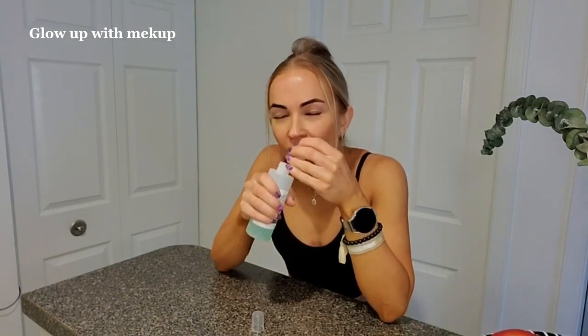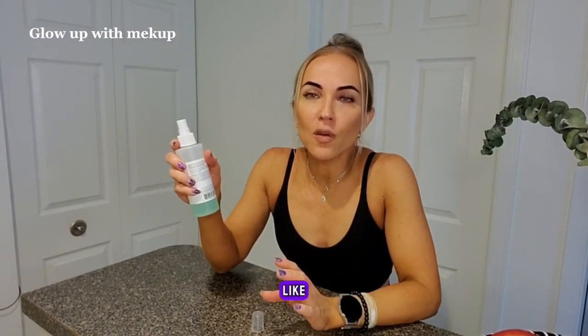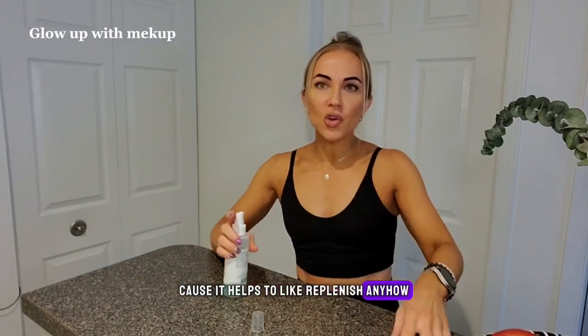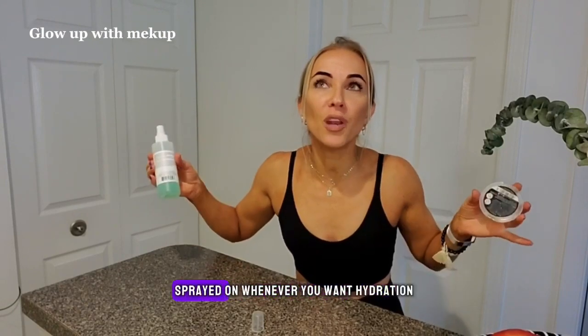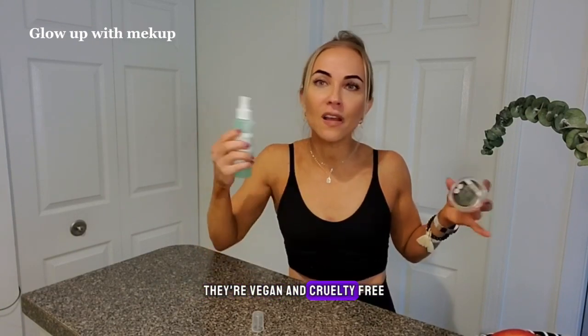They're just super pleasant and light. This would be good for the summertime — I go to the pool and I spray this on my face immediately after the pool, after sun tanning, because it helps to replenish. There's not much to say: it's a facial spray, spray it on whenever you want hydration. They're clean products, which is why I chose this one — clean ingredients, vegan and cruelty-free. That's super important to me.